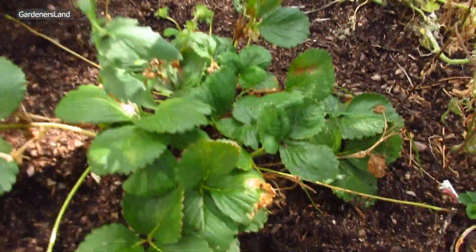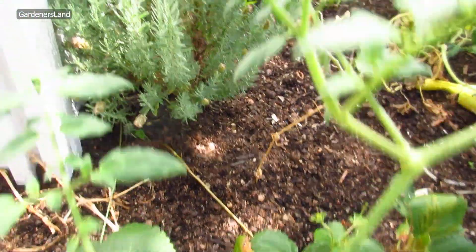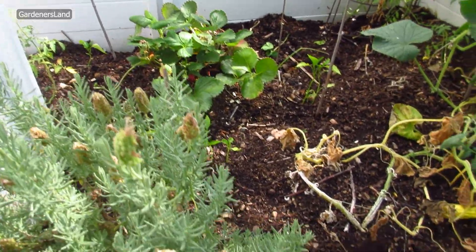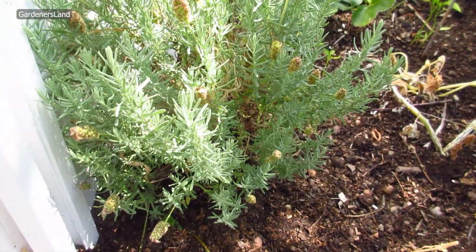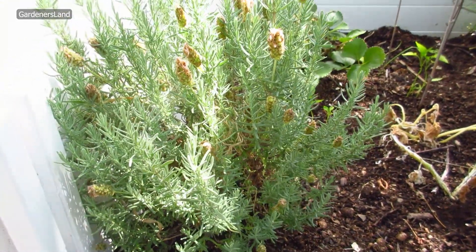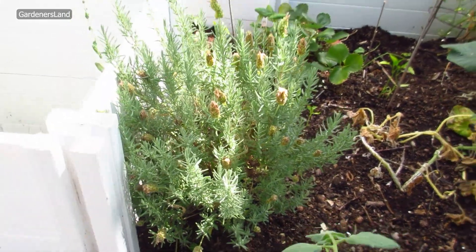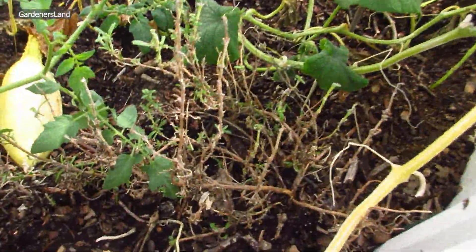And then this is strawberry. We have another strawberry right there. And then we have lavender — or I don't remember what it was. We have one and then we got two.